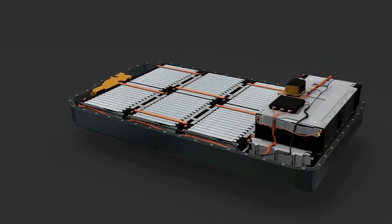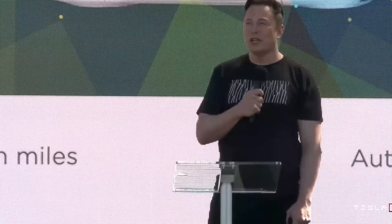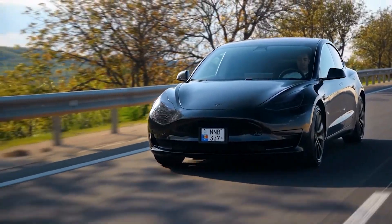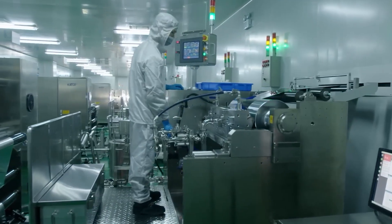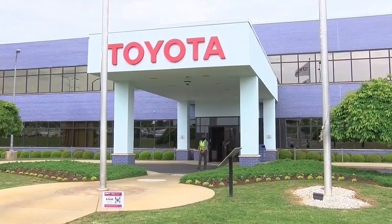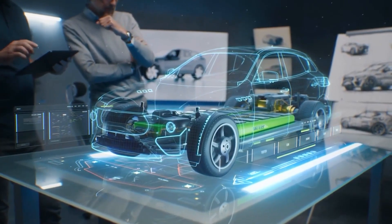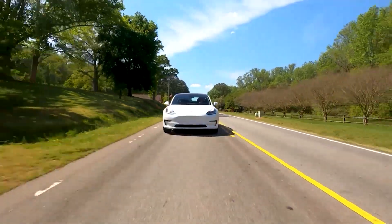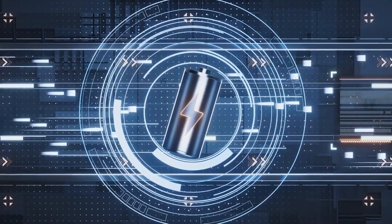With most global battery production still concentrated in China — where Tesla currently gets around 40% of its supply — there's a geopolitical incentive to shift that balance. The US is responding fast. Thanks to the Inflation Reduction Act and new funding, 10 new battery plants are coming online in 2025 alone, including from Panasonic, LG, Toyota, Ford, and more. That will push American battery capacity past 400 GWh per year — enough for 5 million EVs. There's a good chance the battery in your next Tesla, Ford Lightning, or Chevy Bolt will soon come from one of these US plants.